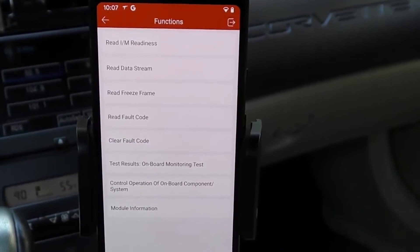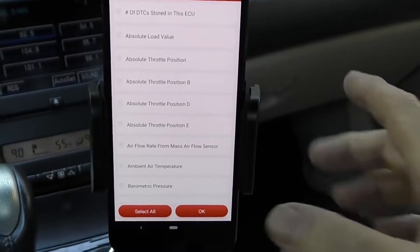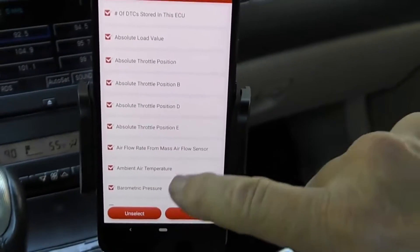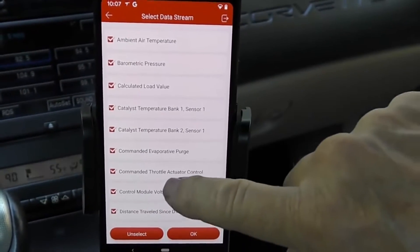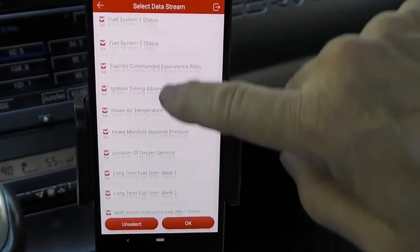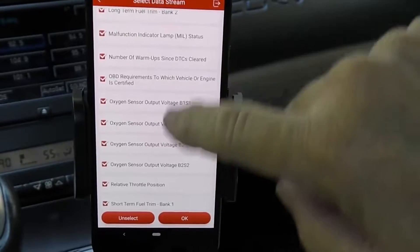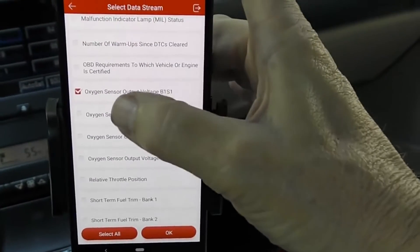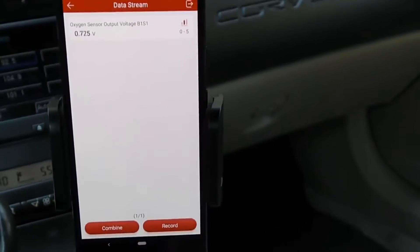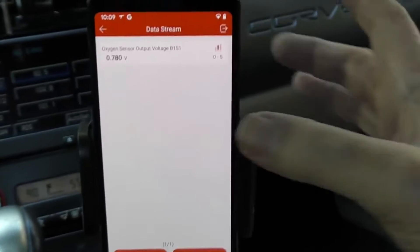Let's say you want to read the data stream. You can select them one at a time, or you can select all of them — we'll select all. You can see there's a lot of data here; we're in the E's and F's now, just keep going and going. One of the coolest things is its graphing capability. Here's the oxygen sensor output — we'll turn it on, select OK, now it's getting the data and it shows the data right there.